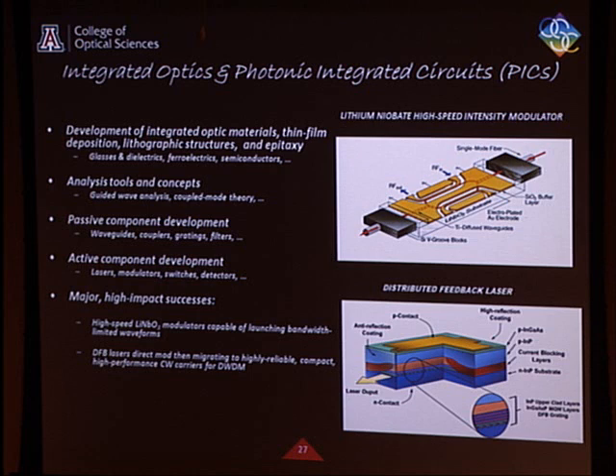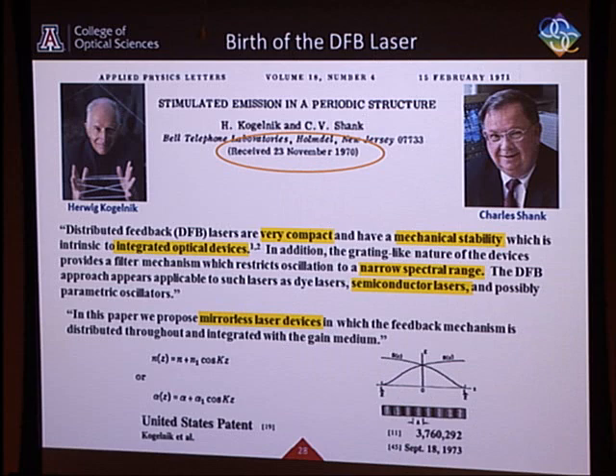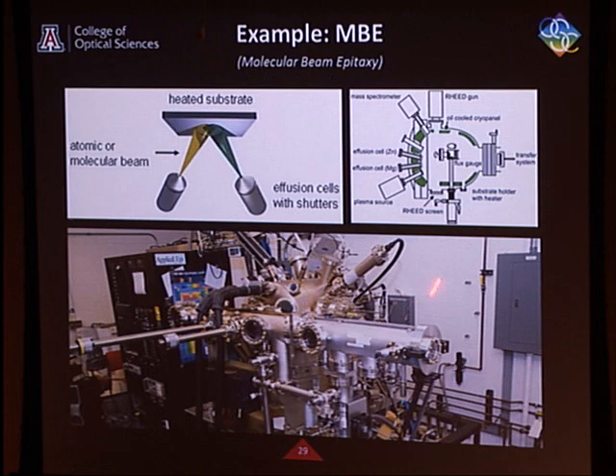The distributed feedback laser was another very important advance. Rather than two mirrors defining a laser cavity, you may only have one mirror, and instead of the other, a corrugation or grating. Colleagues at Bell Labs invented this. Their patent anticipated everything: it was a way to make a laser that didn't need mirrors, could sit in the middle of a substrate waveguide and was fit for integration. Not only that, it emitted at a single frequency — exactly what you needed for a communication system.